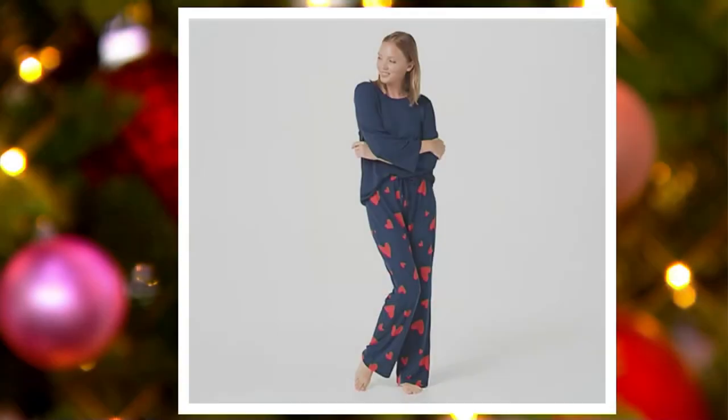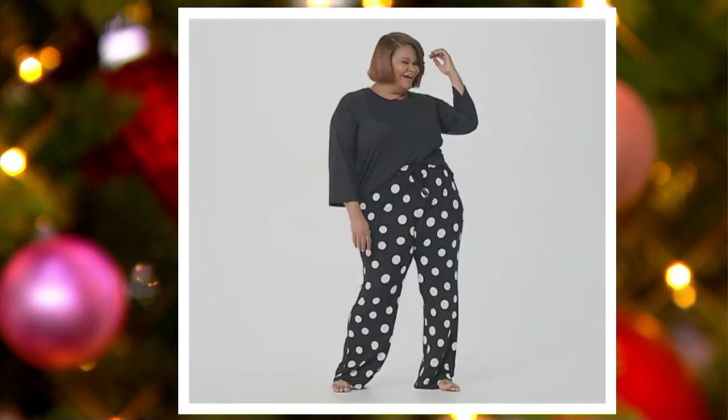Deep navy hearts — I think it is so cute, and for Valentine's Day it will be so fun, but totally appropriate now. And then one more choice — jet black polka dot. I love that one.